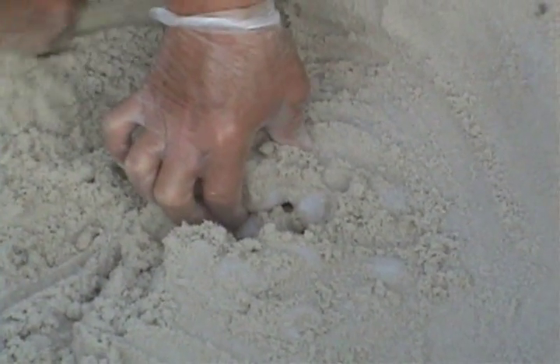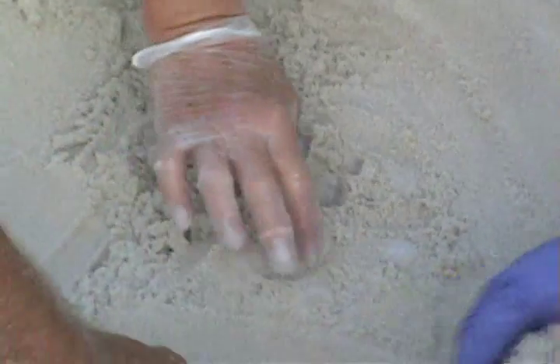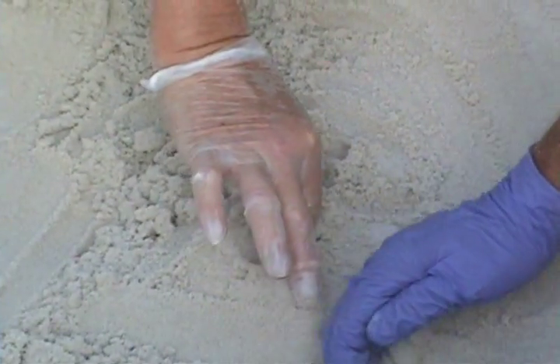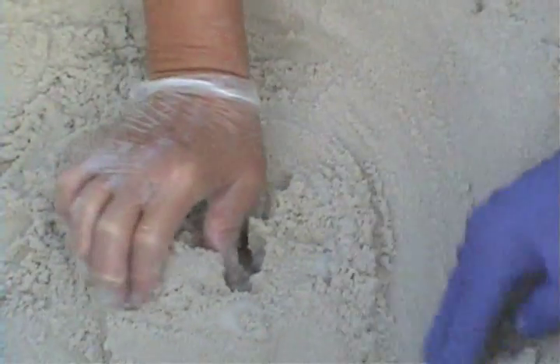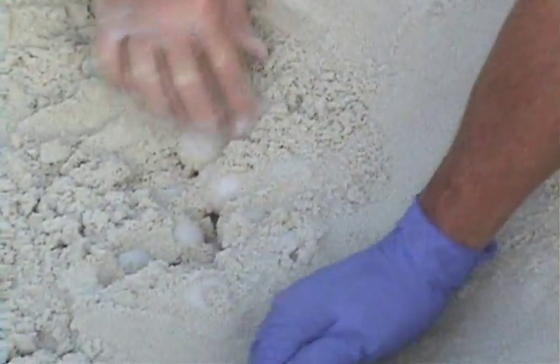Much care is taken to measure, measure, measure and do as much as we can to emulate Mama T's nest. A volunteer will count the eggs as they come out of the nest, and then another volunteer will count them as they are put in the new location. This is our way of verifying exactly how many eggs there are. In a normal year — which this isn't — we would also count them at hatching for verification of the number again.